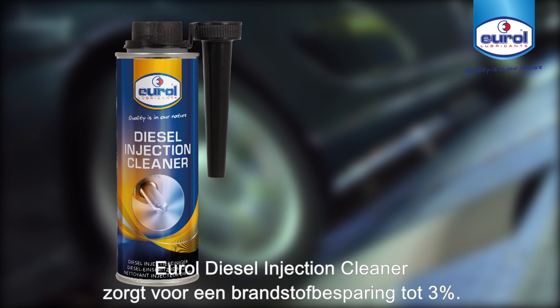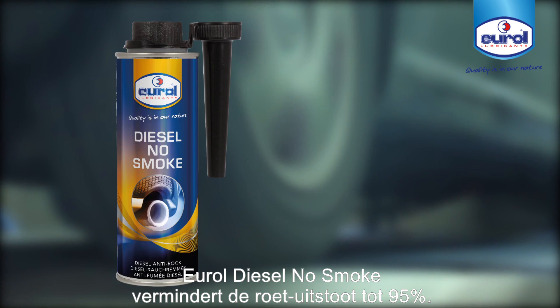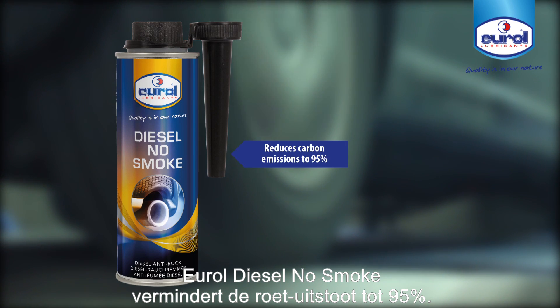Urol Diesel Injection Cleaner provides up to 3% fuel savings. Urol Diesel No Smoke results in lower carbon emissions of up to 95%.